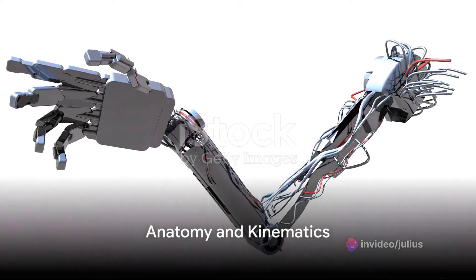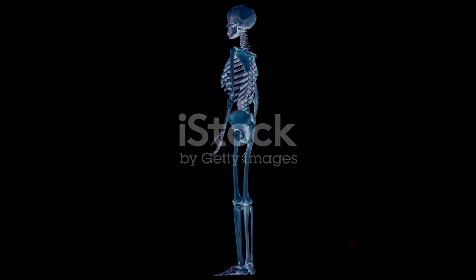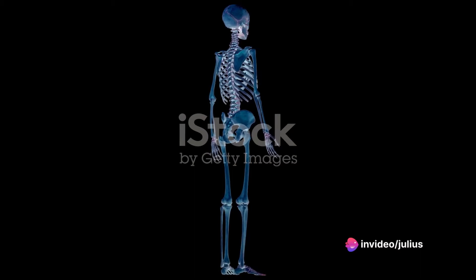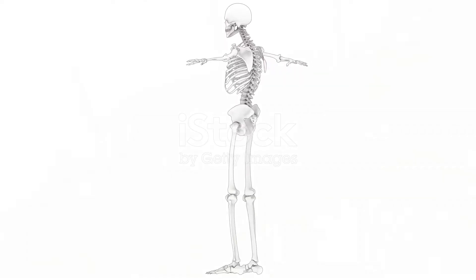Firstly, the anatomy and kinematics of a robot play a crucial role. The physical structure of robots — their joints, links, and degrees of freedom — coupled with kinematics, provide the basis for designing robots capable of performing precise movements. It's like understanding the skeleton and muscles of a human body, but for robots.